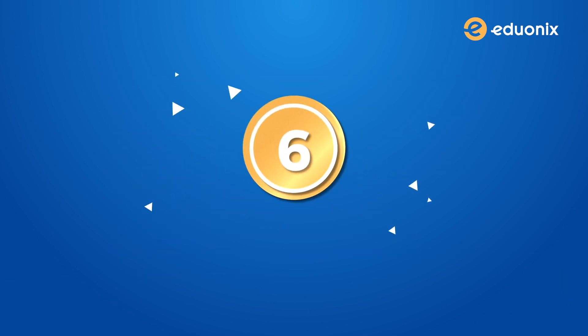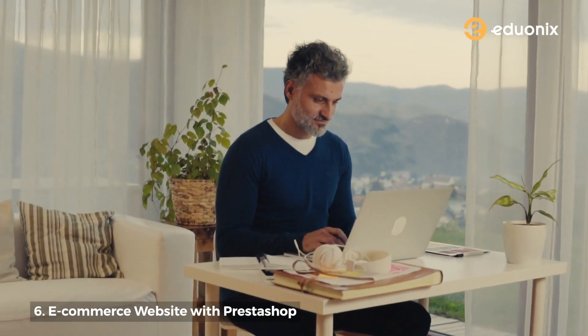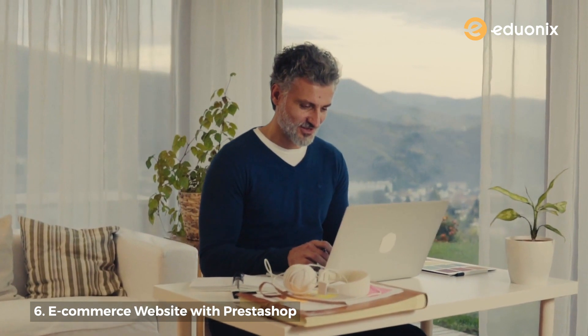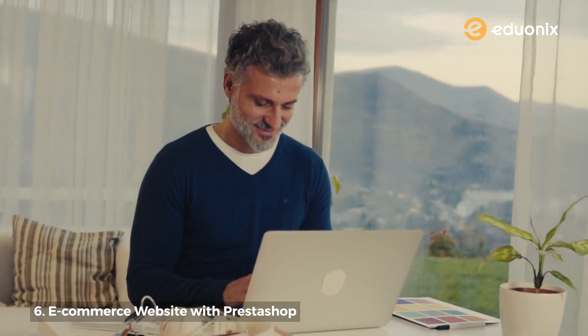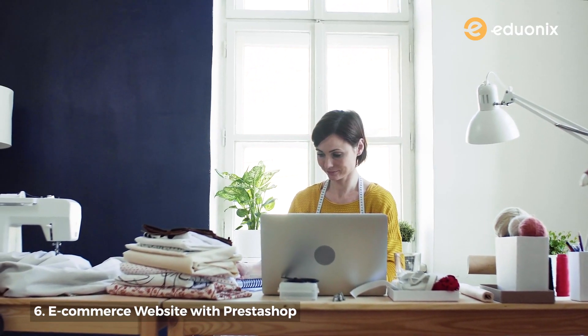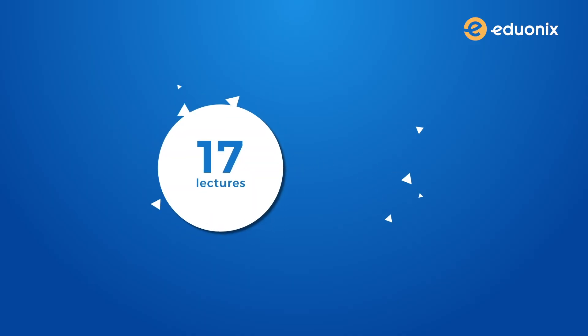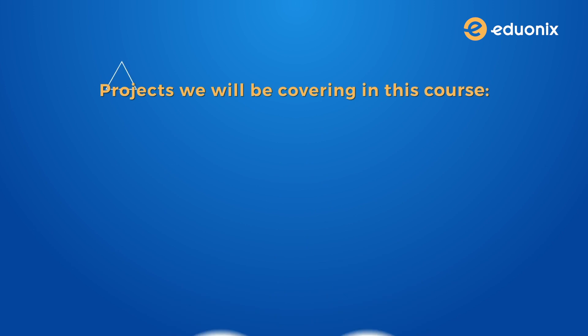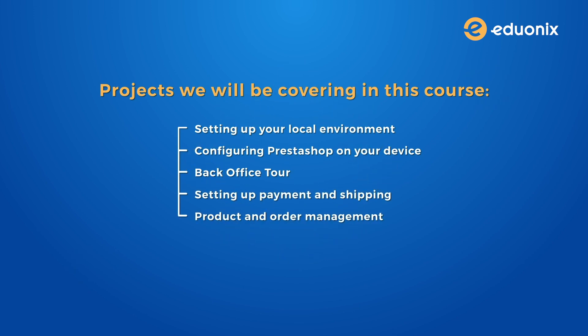Number six: ecommerce website with PrestaShop. Here's another quick and fun skill for all the non-coders out there. With PrestaShop, a free, robust and reliable software, you don't actually need to write a single line of code in order to build your ecommerce website. If you have just started a small business and are looking to self-sufficiently expand onto a website, this is the course for you. It has 17 lectures with four hours of content, covering everything from setting up your local environment, configuring PrestaShop on your device, a back office tour, setting up payment and shipping, product and order management, and finally how to go live with your website.